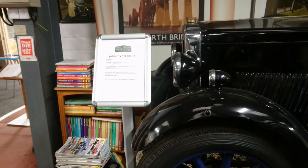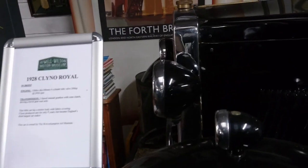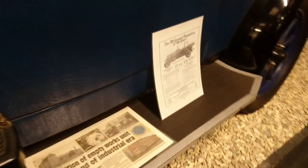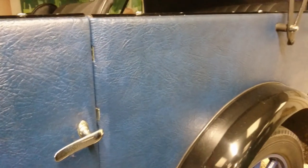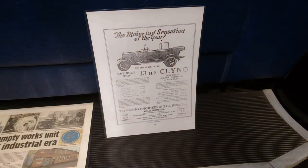Oh, a Kleino — wow. Another manufacturer that's totally disappeared. I think they were from the Black Country — you can find these in the Black Country Museum, which I went to about a year ago. The motoring sensation of the year — entirely new 13 horsepower Kleino. And it's a fabric body one, you can see the fabric on there. And from Wolverhampton — yes, absolutely, from the Black Country.